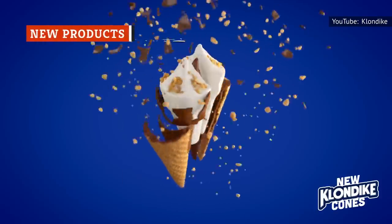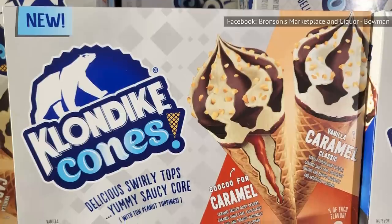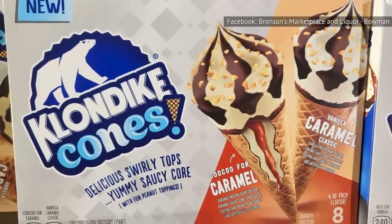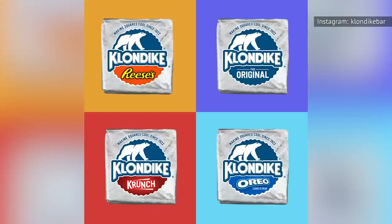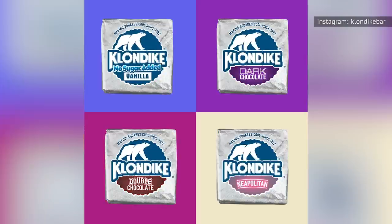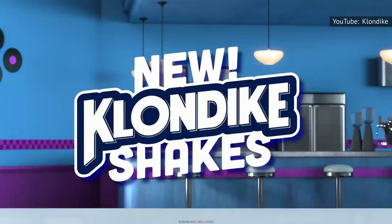Klondike is always experimenting with new products. In 2022, it introduced a few new flavors to its line of Klondike cones, including Cuckoo for Caramel, which features caramel ice cream with a central core of caramel sauce and a wafer cone. The other flavors include Double Chocolate, Reese's, and Oreo. The Klondike cones were initially released in 2021, along with Klondike shakes.